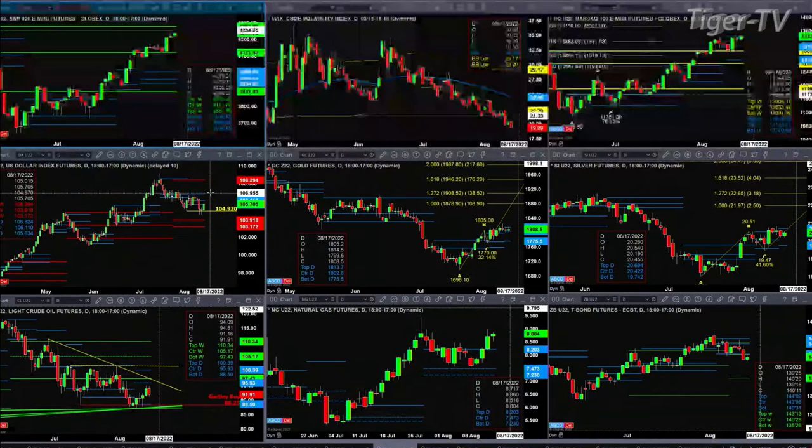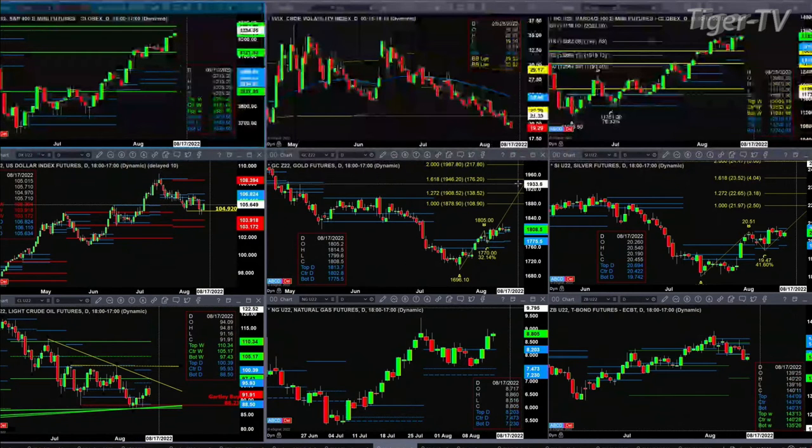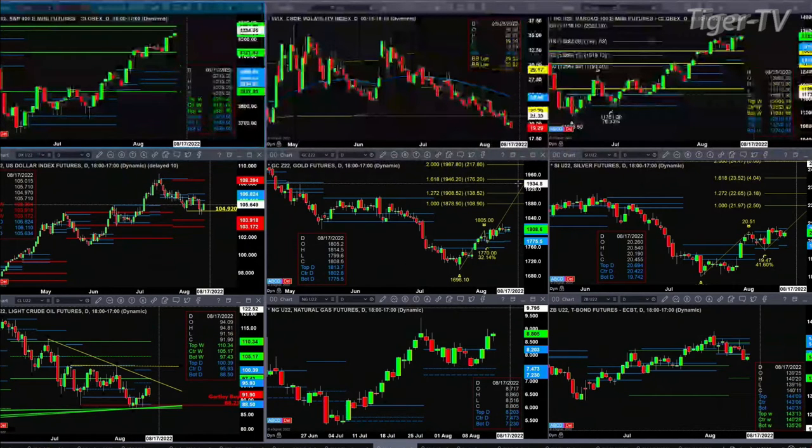Looking at gold — Goldilocks — she has formed a new profile, as has silver. Both have resistance. The resistance for gold is up at the $1,813.70 level. If gold can clear that, then you've got an A-to-B equal C, and the upside should take us to $1,878 and $1,908. Silver needs a close above the top of its daily profile at $20.69. If we get that, then we're headed up to $21.97 and $22.65.